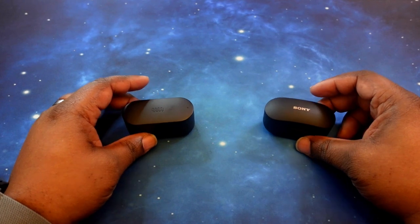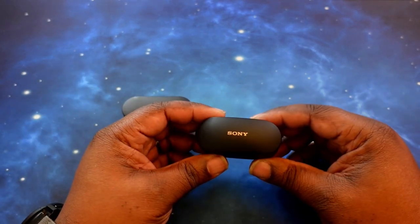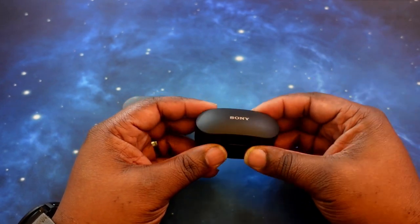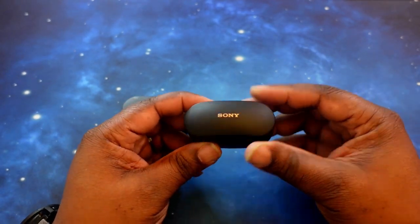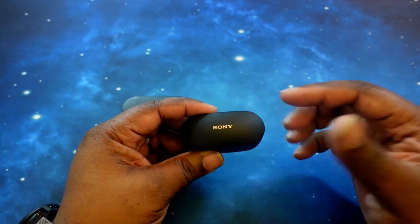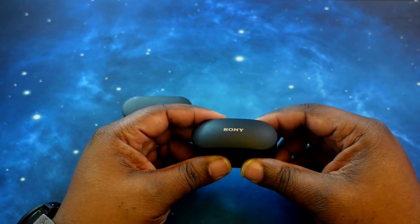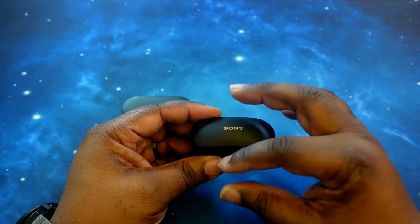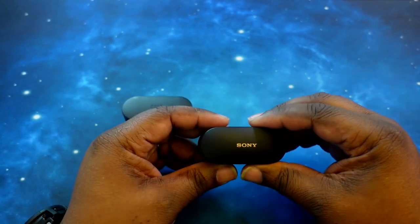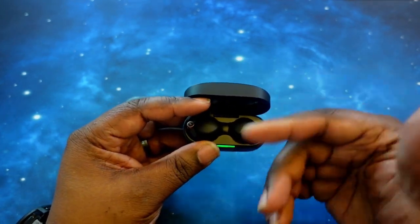Let's go ahead and jump into pricing and specs. We'll start off with the WF-1000XM4s. They came out originally at $279.99. You may get them now on sale or at a cheaper price. You can get them on Sony as well as Amazon. They do have a tan color option as well. As far as Bluetooth versions when we talk specs.